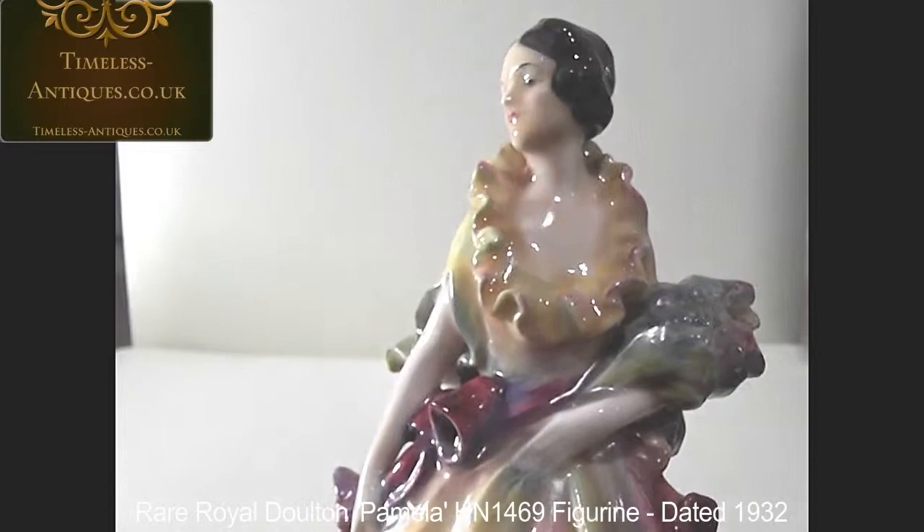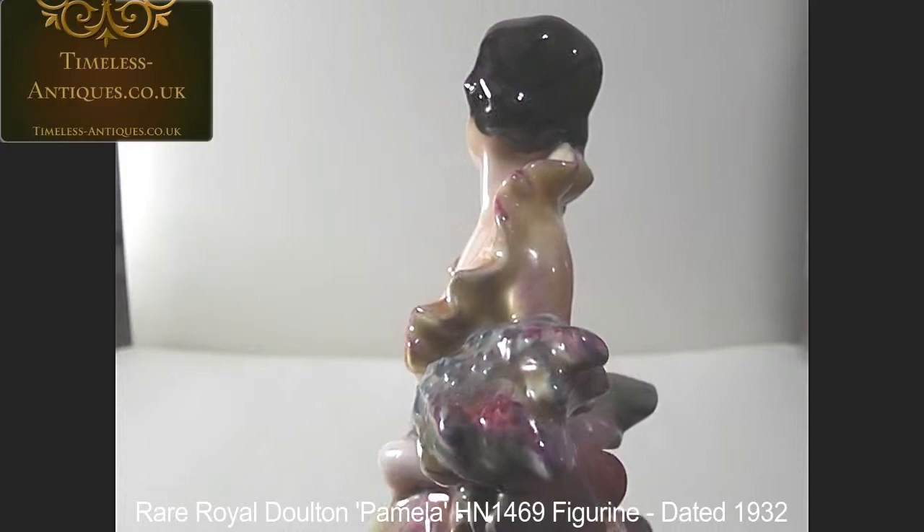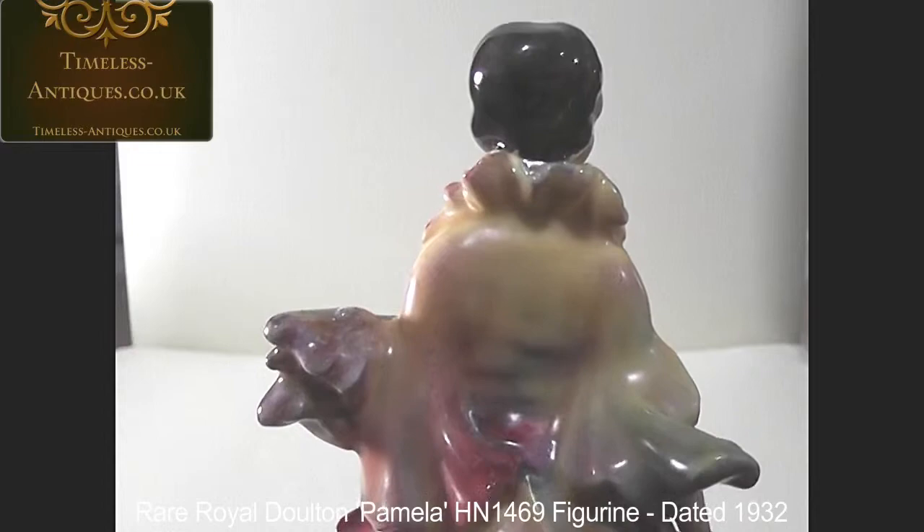I'm trying to keep these videos short, because otherwise they take me about 15 hours to upload, unfortunately. So I'll just go around her, just so that you can see her close-up. But she is in stunning condition.